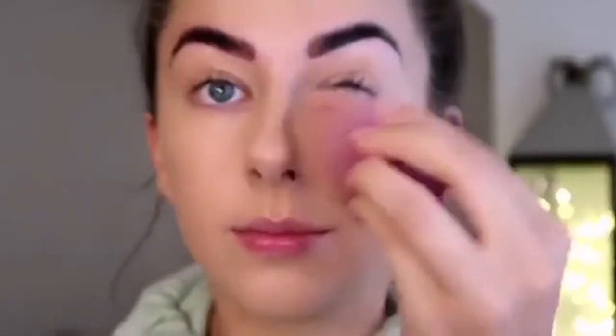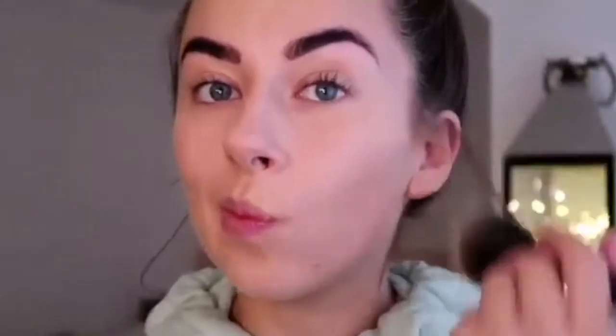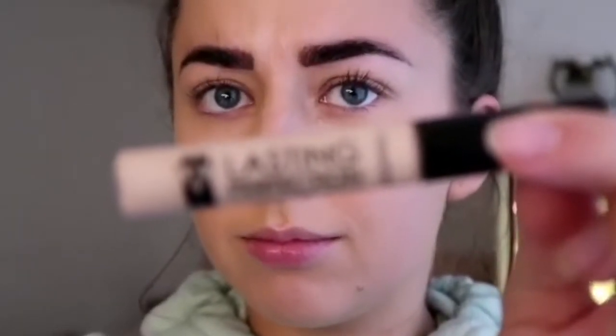I'm using a buffing brush — I don't know where this one is from, which is really annoying, but you can pick them up from anywhere. Once I've done my foundation, I just go over my face with this making sure it's all blended in as much as possible.